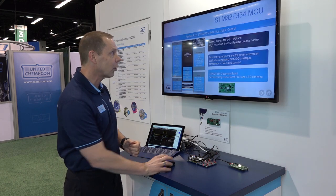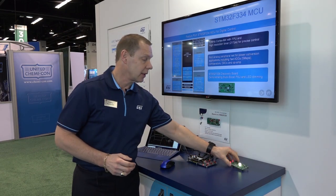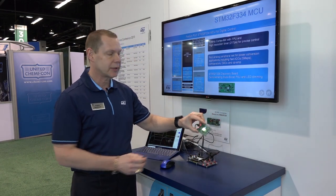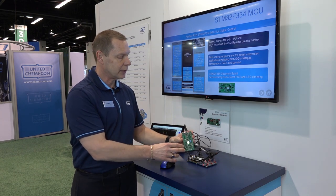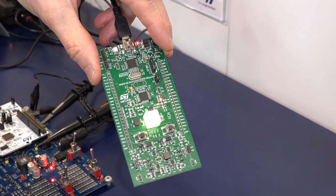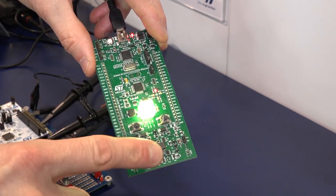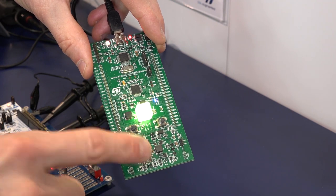The F334 is a 72 megahertz Cortex-M4 based product with a rich analog peripheral set, and the board that we're demonstrating here today is our popular Discovery Board series. The F334 Discovery Board is demonstrating two applications: the first one is a PWM LED dimming application, and the second one is a buck-boost converter power conversion demo.